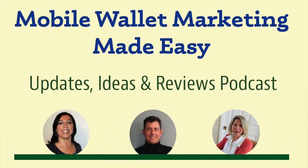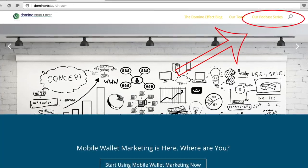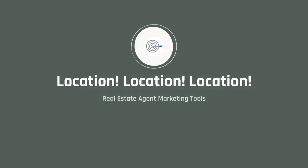Hey there, and welcome to the latest episode of Mobile Wallet Marketing Made Easy, the podcast that helps you navigate the ever-changing landscape of mobile marketing. I'm Kim Stewart, and in today's episode we're going to talk about our latest SlideShare presentation: Real Estate Agent Marketing Tools. Today's podcast is all about location, location, location — real estate agent marketing tools.